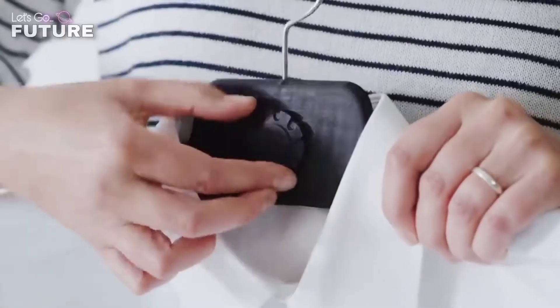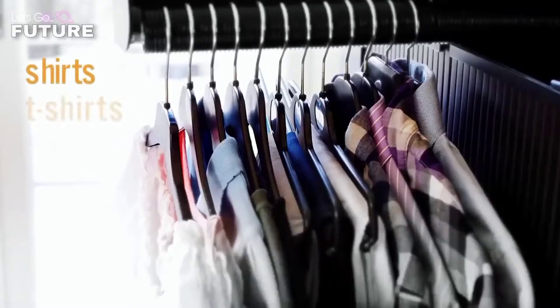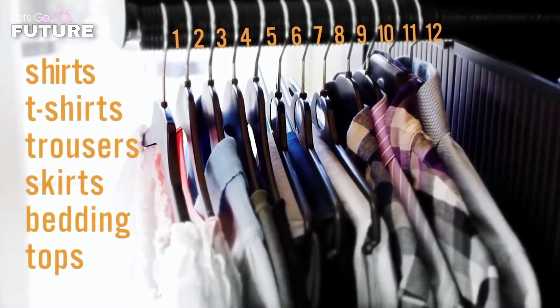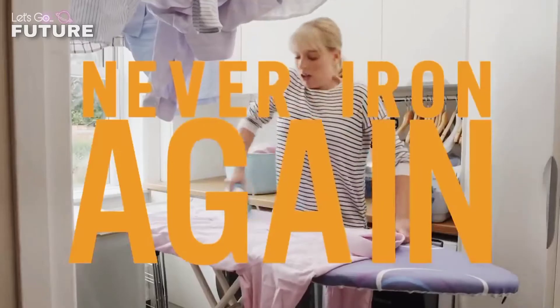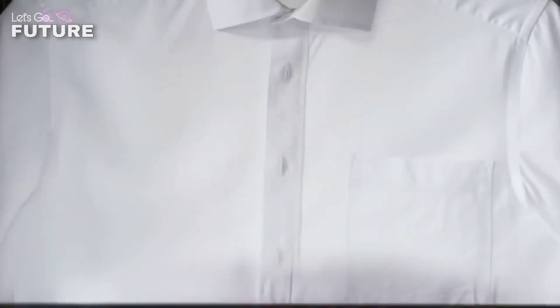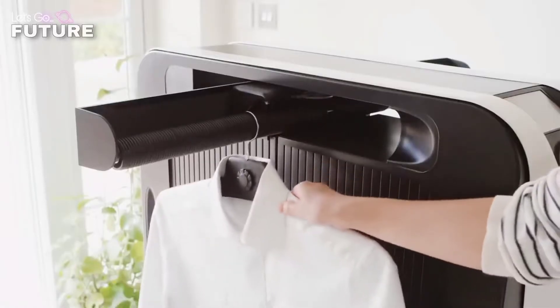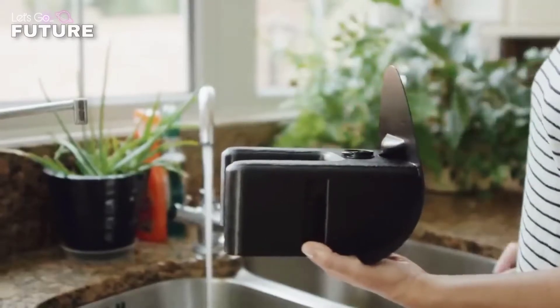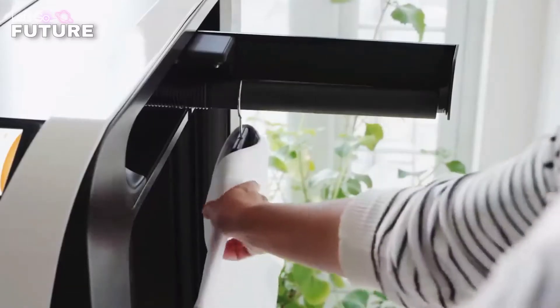All you have to do is hang the garment on the special holder and press the start button — Effie rises and irons clothes with a hot press. The set includes hangers with adjustable hook length so you can use Effie on all types of clothes, even children's. You can hang up to 12 items on the device at once, and they will be ironed one by one. It takes the machine about three minutes to process each garment.